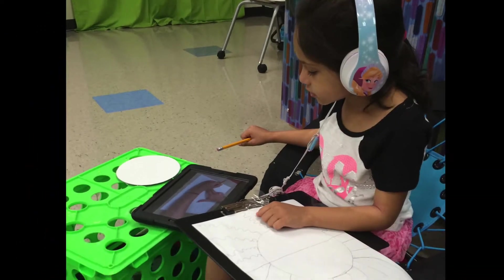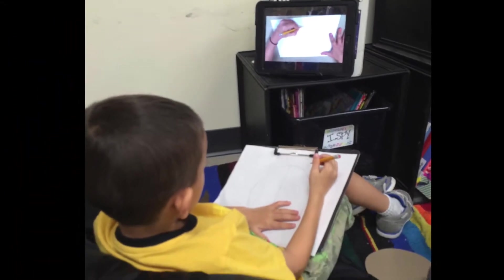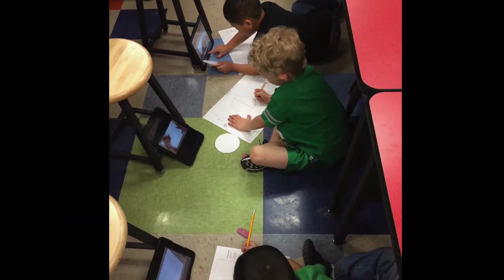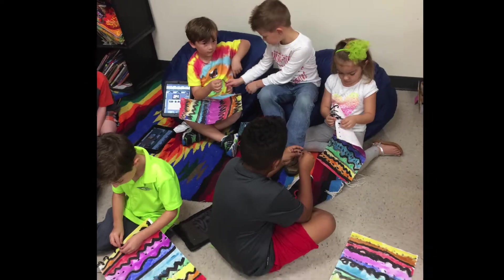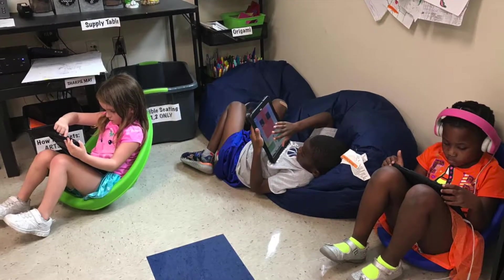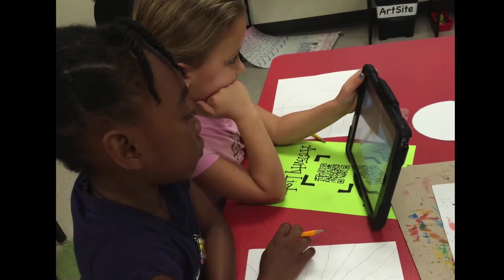Much like computers, iPads allow students to take charge of their learning through flip-it classroom structures, where demonstration videos are created specific to the techniques they are learning. Digital activity lists are provided with a plethora of resources including website links, rubrics, videos, image libraries, and more, for students to obtain limitless amounts of research opportunities, guides, and inspiration.